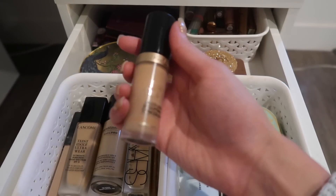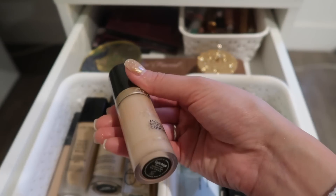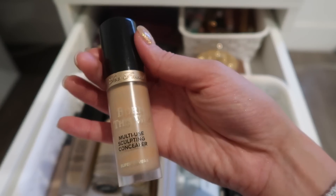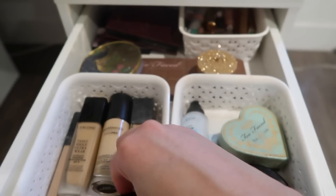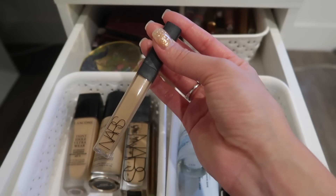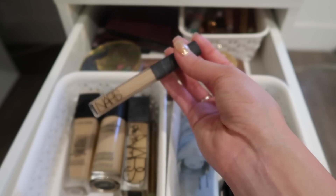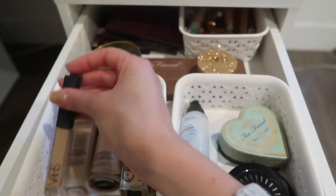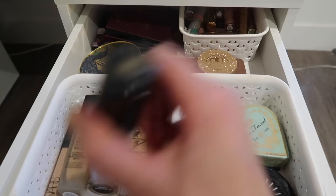I'm almost done with the Too Faced Born This Way Multi-Use Concealer. It might be the only concealer I use for June. I also have the NARS one in here, but I love the Too Faced one so much that I'd rather use my favorite. I've been reaching for the Too Faced one every single day for the past month.